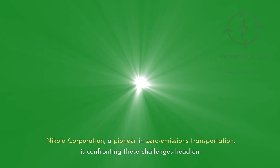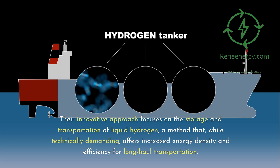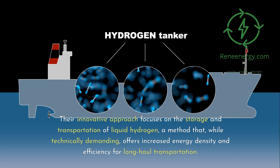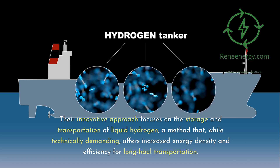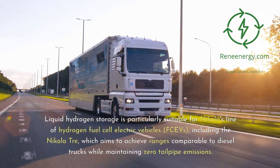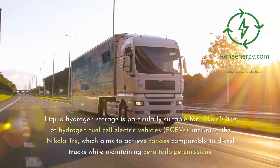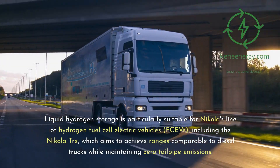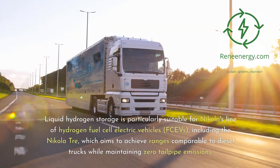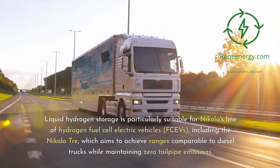Nikola Corporation, a pioneer in zero emissions transportation, is confronting these challenges head-on. Their innovative approach focuses on the storage and transportation of liquid hydrogen, a method that, while technically demanding, offers increased energy density and efficiency for long-haul transportation. Liquid hydrogen storage is particularly suitable for Nikola's line of hydrogen fuel cell electric vehicles, including the Nikola Tre, which aims to achieve ranges comparable to diesel trucks while maintaining zero tailpipe emissions.